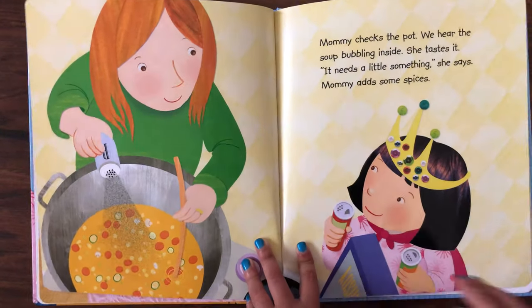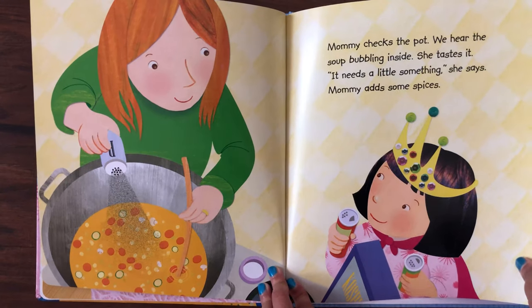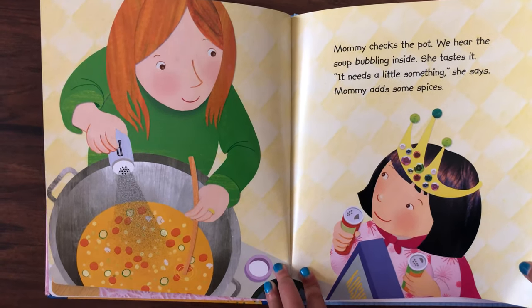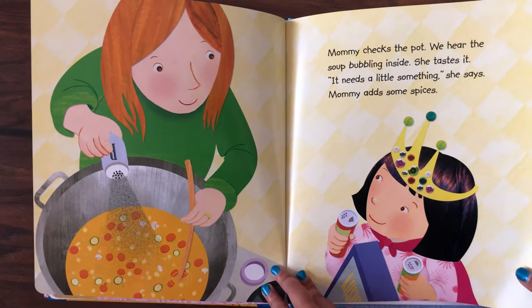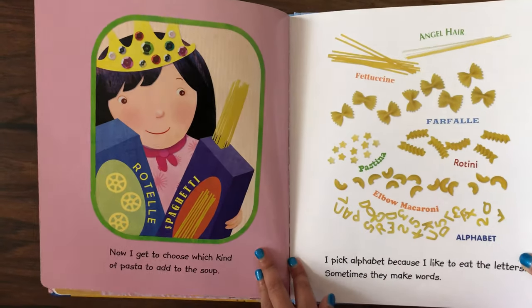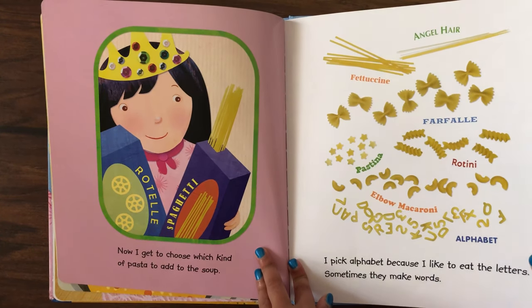Mommy checks the pot. We hear the soup bubbling inside. She tastes it. "It needs a little something," she says. Mommy adds some spices.